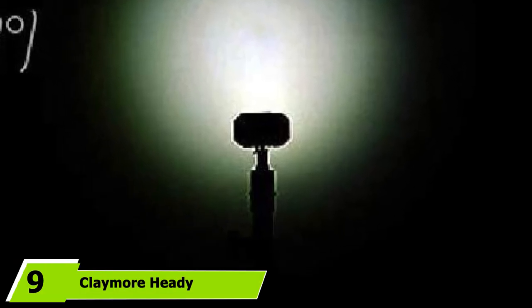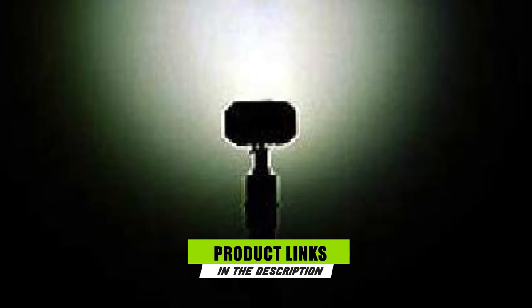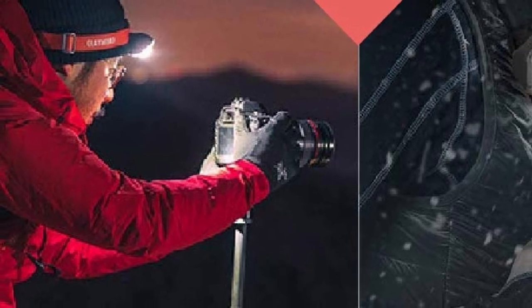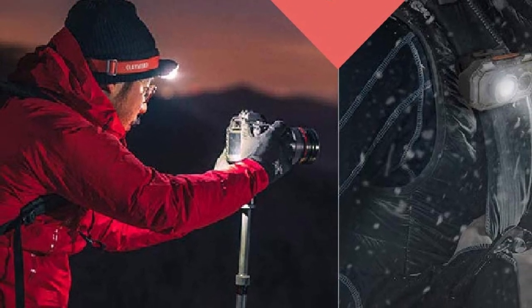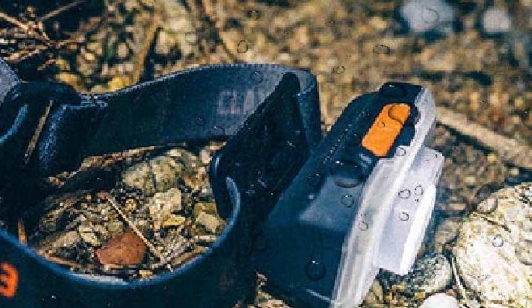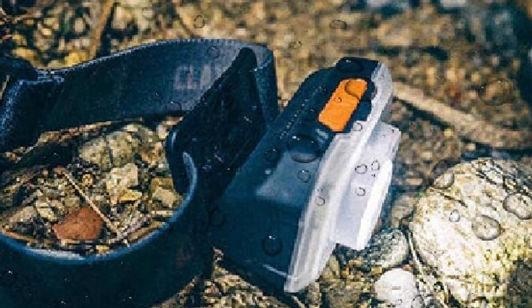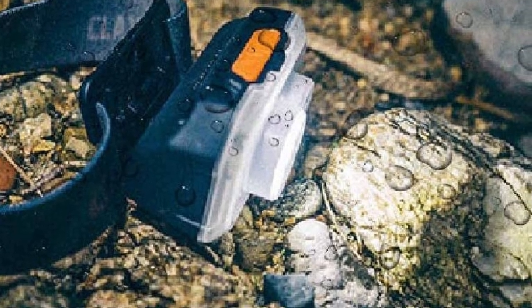At number 9 we have the Claymore Heady Rechargeable Headlamp. The Claymore Heady is a powerful rechargeable headlamp capable of throwing out a maximum of 600 lumens. It has 4 white lighting modes with a push-button dimmer and a massive 3,500 mAh battery, making it ideal for long-range activities like mountaineering, climbing, cycling, or night hiking. Weighing 3.7 ounces, the Claymore comes with a clip and tripod mount, making it easy to attach to safety helmets, your belt, bicycle handlebar mounts, a tripod, or to hang as a lantern. It has a battery meter and lock, but it doesn't have a red mode.